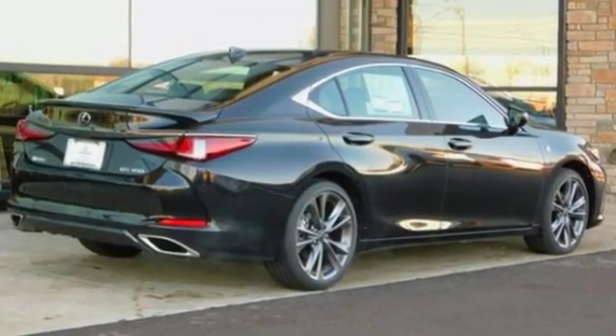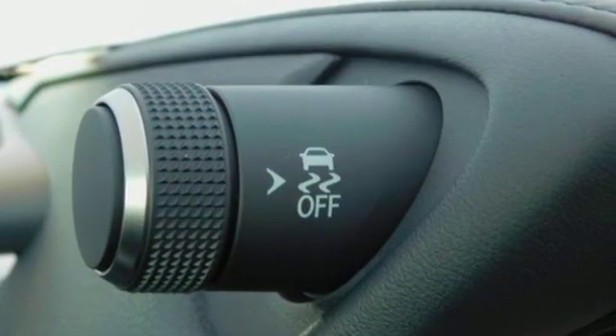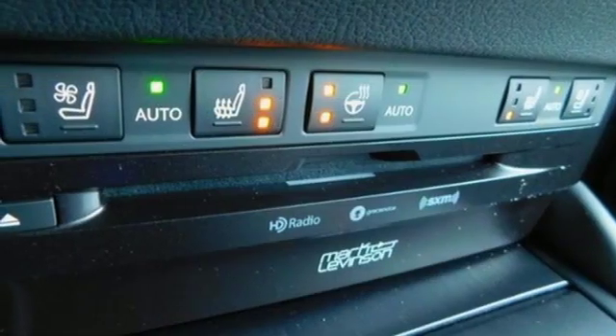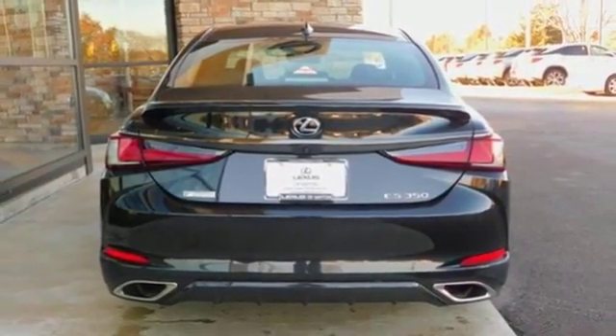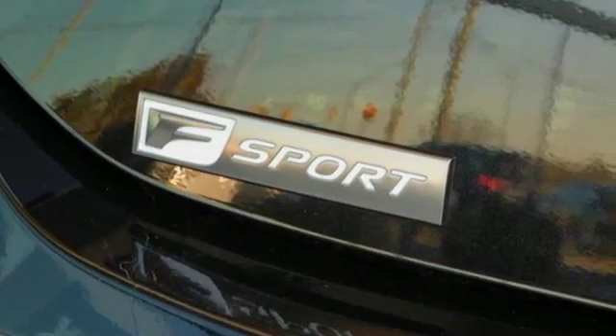Streaming audio, front heated and ventilated sports seats, doors and push-button start proximity key, power sliding and tilting sunroof, V6 engine, adaptive suspension, external memory control, dual zone climate control, gas pressurized shocks, configurable instrument gauges, and power heated mirrors.